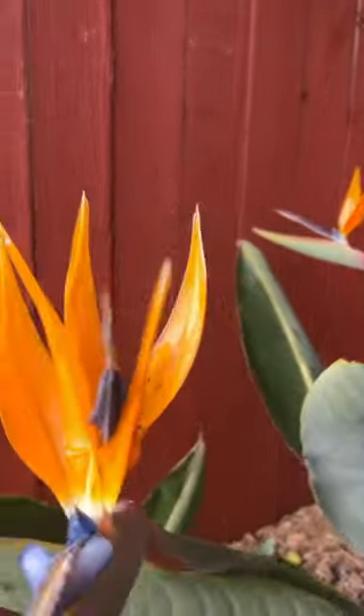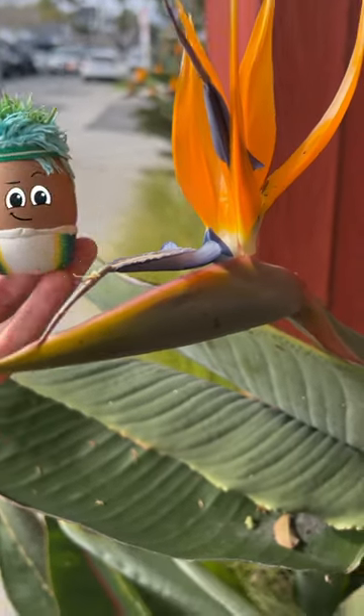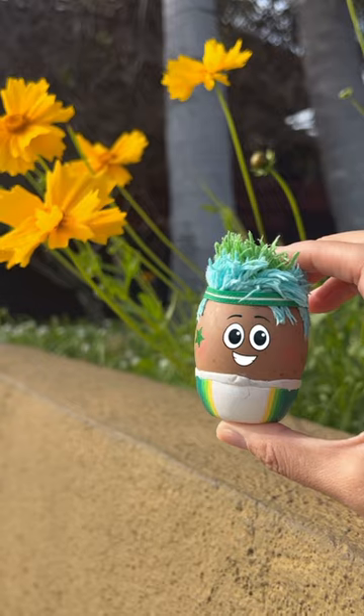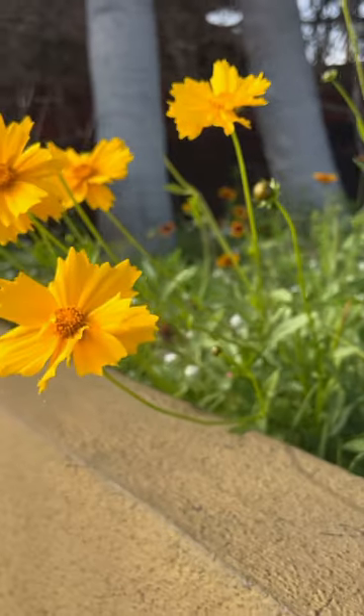Then, she finds a bird of paradise. It looks like a bird. This yellow flower blowing in the wind is called a large-flowered tickseed.